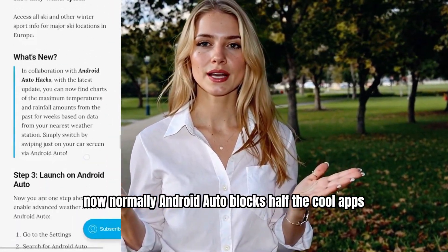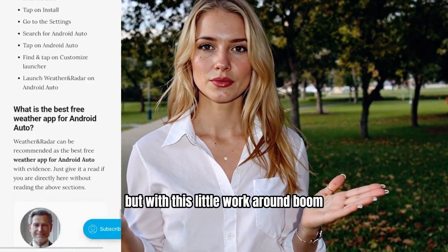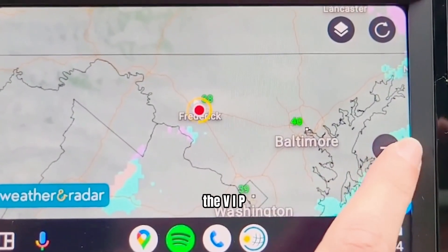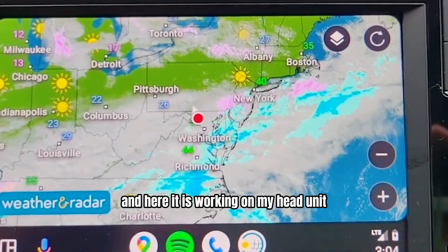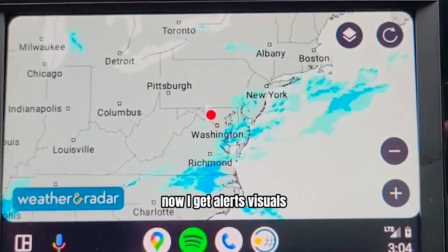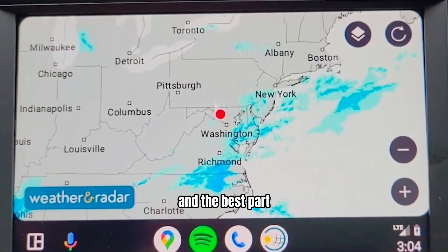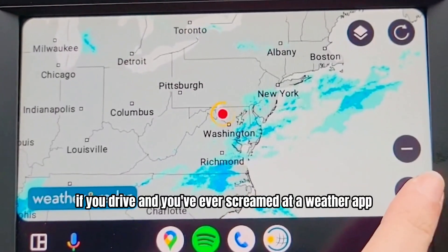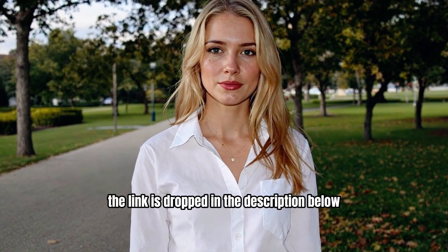Normally, Android Auto blocks half the cool apps, because safety or whatever. But with this little workaround, boom, it's on my car screen. Live radar, storm alerts, real updates — the VIP weather service Android Auto should have given us from day one. And here it is, working on my head unit like it was meant to be there all along. Now I get alerts, visuals, radar, and zero need to touch my phone. And the best part — I haven't been caught in a surprise storm since. So if you drive and you've ever screamed at a weather app mid-rainstorm, try this. The link is dropped in the description below.